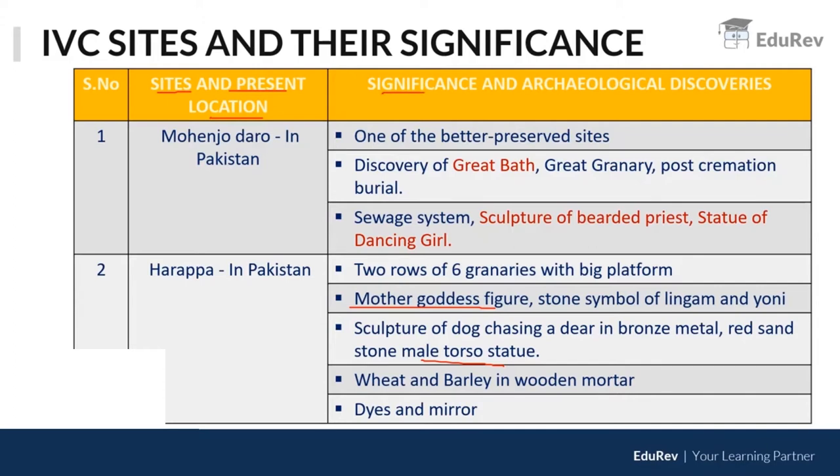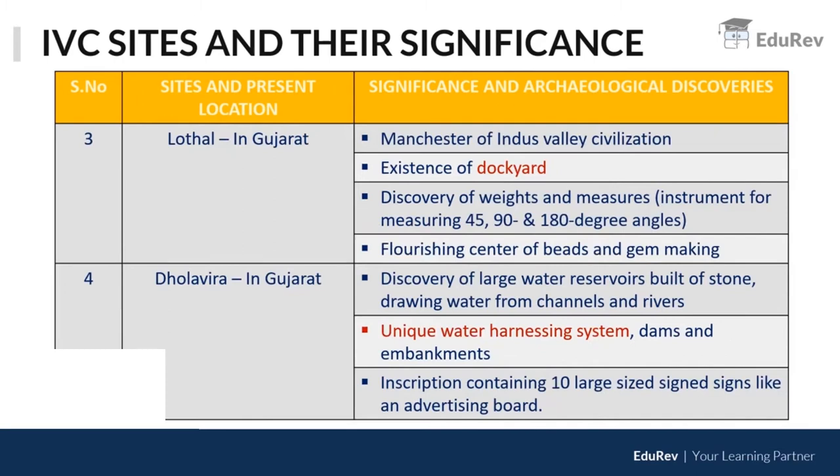Moving on to Lothal in Gujarat — this is said to be one of the important trading stations. It has the dockyard, and they used a tidal system to move from rivers towards the sea. Lothal is also called the Manchester of the Indus Valley Civilization.